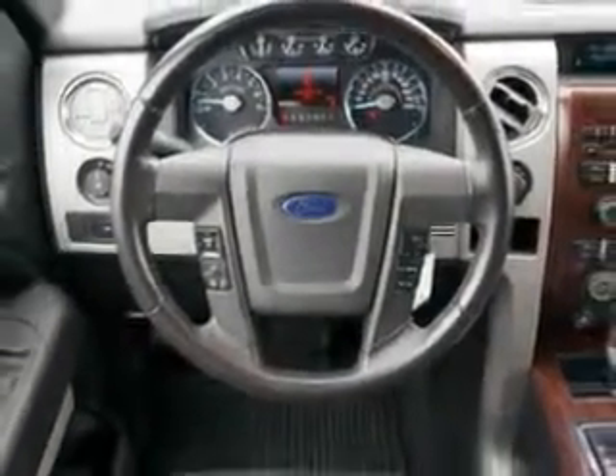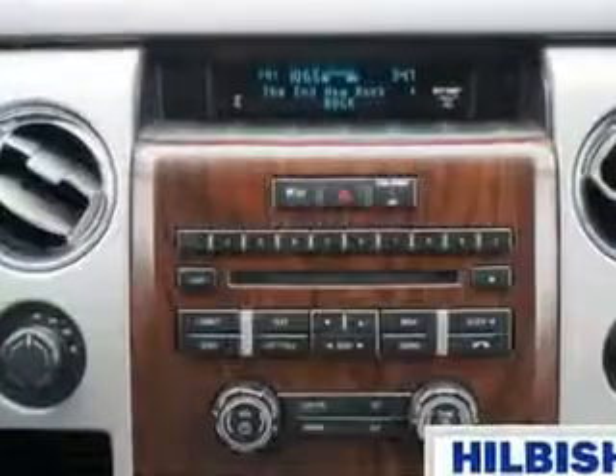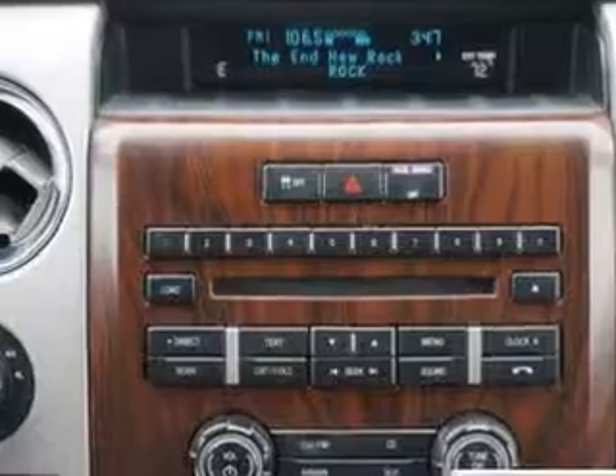Get where you need to go, enjoy the drive, and have peace of mind in this 2012 Ford F-150. See us at Hillbush Ford today.